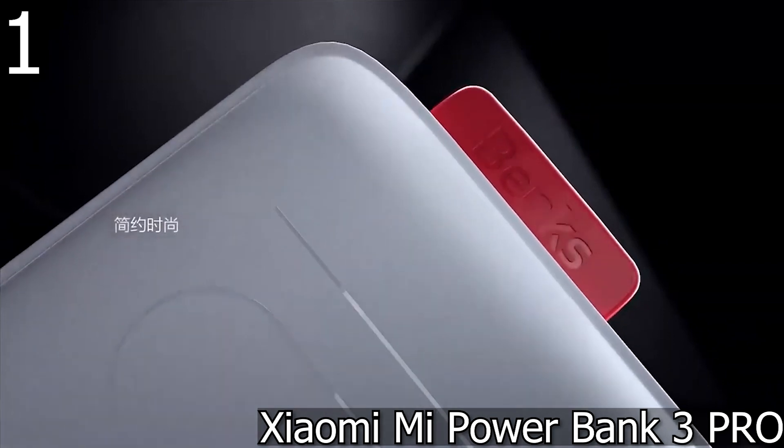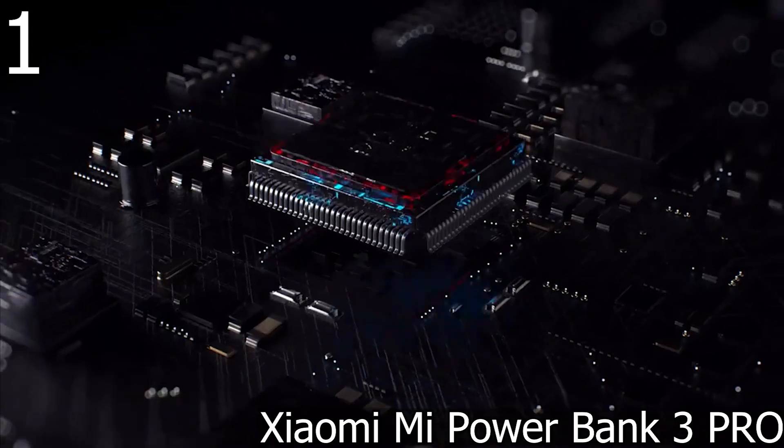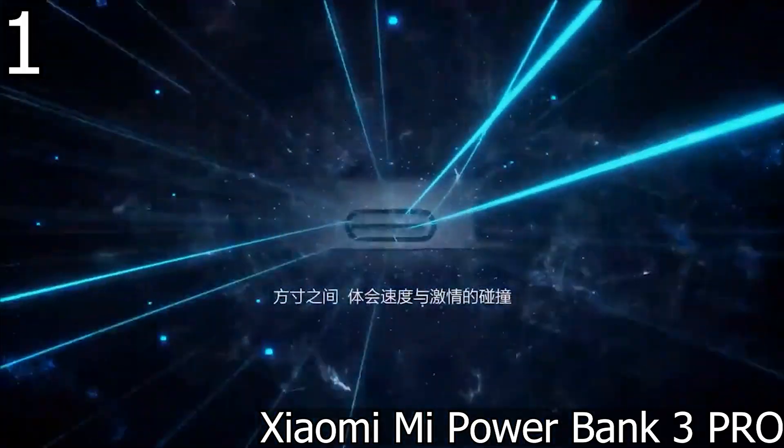It can also charge 4.2 times that of the Xiaomi Redmi Note 7, 2.1 times that of the 11-inch iPad Pro, and 3.9 times that of the Nintendo Switch. Measuring 15.3 by 7.35 by 2.7 centimeters and weighing 400 grams, it is not our choice for the most compact external battery — an important factor to consider before buying.